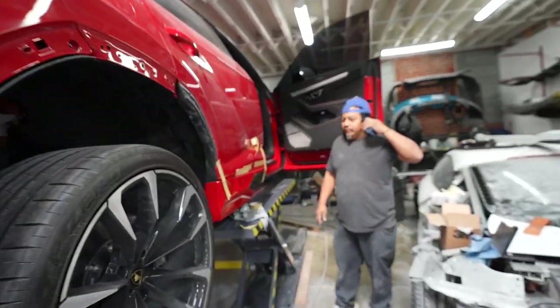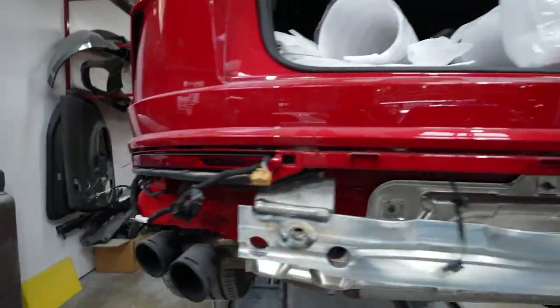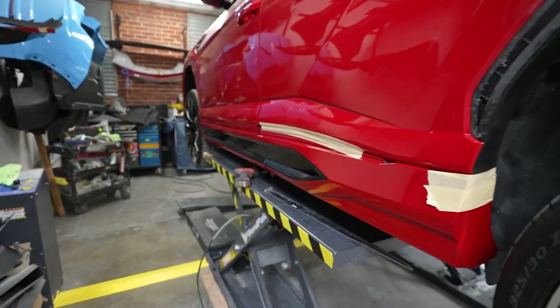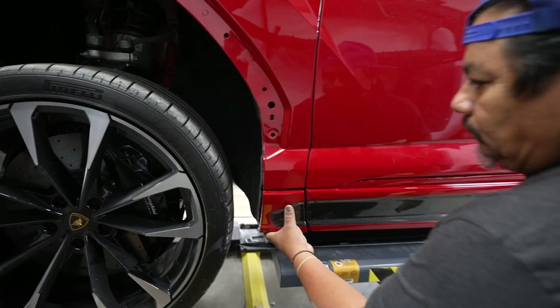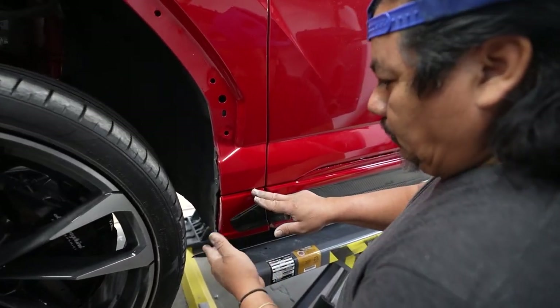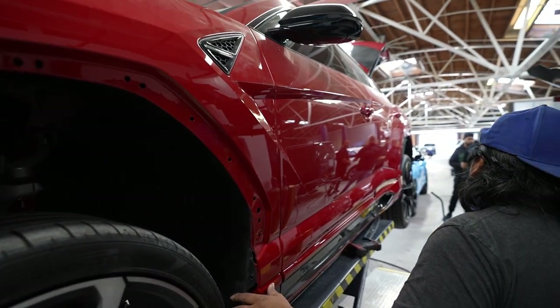I'm inside the RDD paint booth right now and we have a lot of the red Urus parts behind me. This is actually another wide body Urus happening, so let's go see exactly what Luis is up to. He's installing the side skirts right now and then moving on to everything else. There you have the side skirts — perfect paint match. This thing is gonna be wild in red. I'm super excited about it — red on carbon fiber done the right way, RDB wheels, all kinds of stuff.